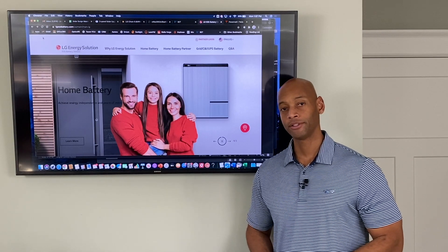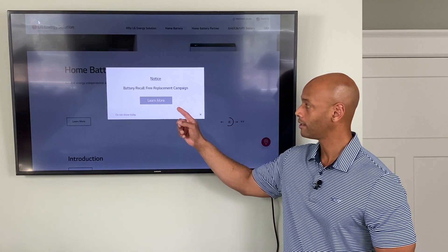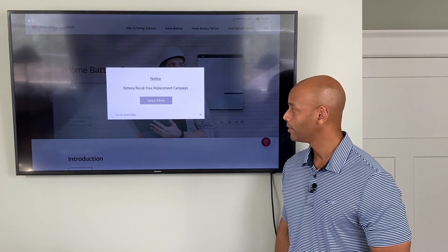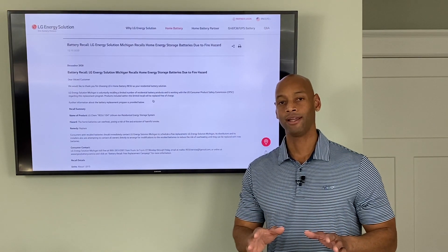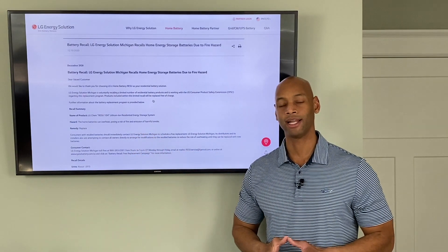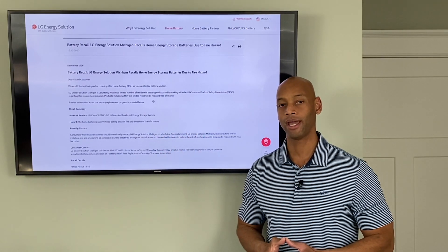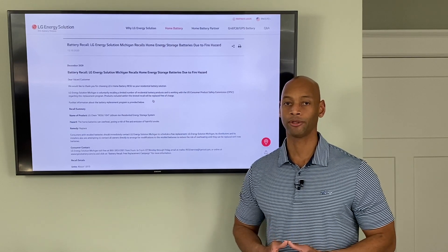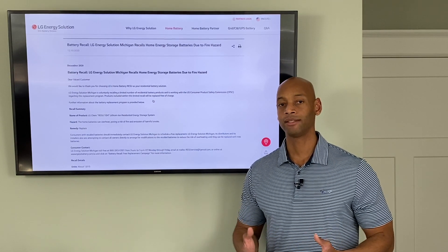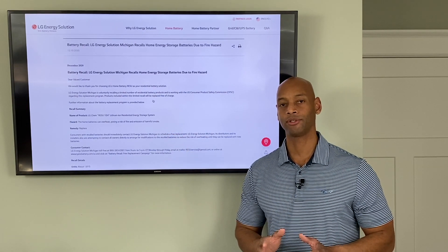As I was preparing to do today's recording, I visited the LG website, and one of the first things I saw was a notice that some batteries had been recalled. When you click on the detail to learn more, it mentions that the home batteries can overheat, posing a risk of fire and emission of harmful smoke. I wasn't aware of any of this when I planned today's video, and I was not intending to bash the LG product. I've installed dozens and dozens of these products in the past, and I do think it is a very solid, low-cost option for critical home backup at an affordable, competitive price.